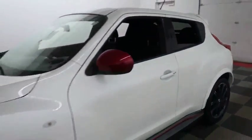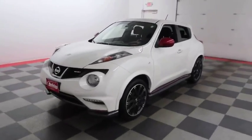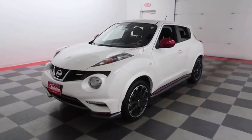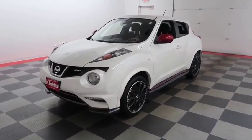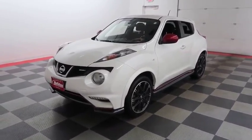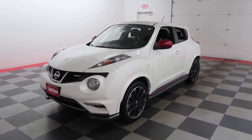I shoot videos today because I want to make sure whether you're coming from near or far, you can see this Juke on HolidayAutomotive.com. That's where you'll schedule your test drive and get a free vehicle history report provided by AutoCheck. All at HolidayAutomotive.com.